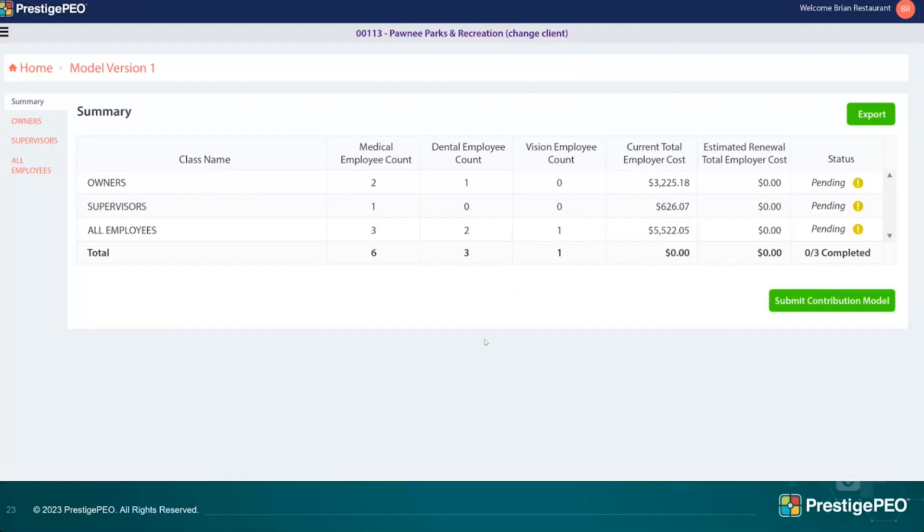Clicking 'Create' takes you to the summary page. Down the left side you see the different benefit classes — each group is unique, but this sample has an owner's class, a supervisor's class, and an all-employees class. Across the way you can see how many employees in each class are covered on medical, dental, and vision, plus current employer costs. Once you build a model, you'll also see the estimated cost for the employer. The next feature is the big feature this year.